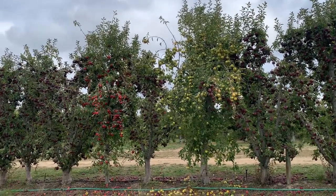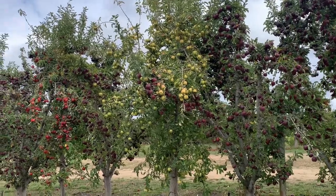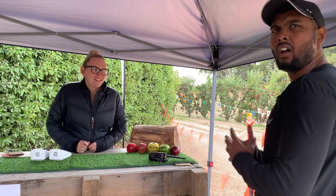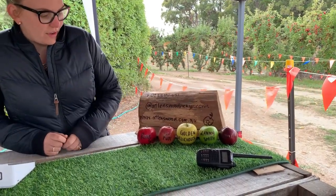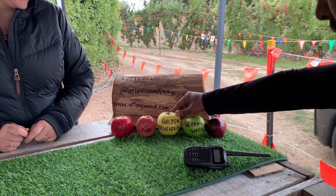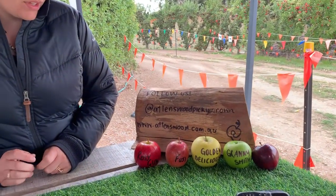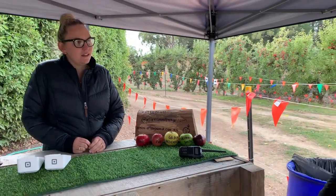Look at this particular place — there are apples in three different colors here: red, maroon and green. There are five kinds of apples currently in this Lenswood farm. The first one is Red Delicious, then Granny Smith, then Golden Delicious, the next one is Fuji, and the last one is Rosiglo. Let's go inside and start picking our own apples.